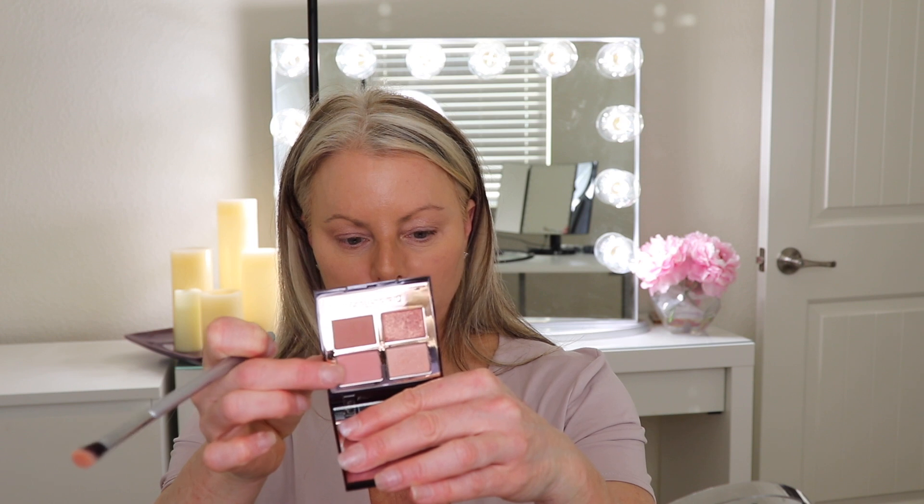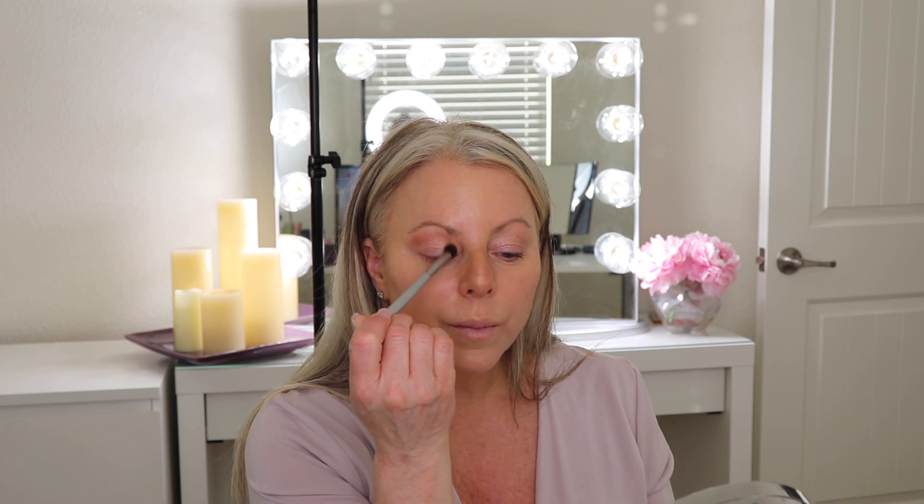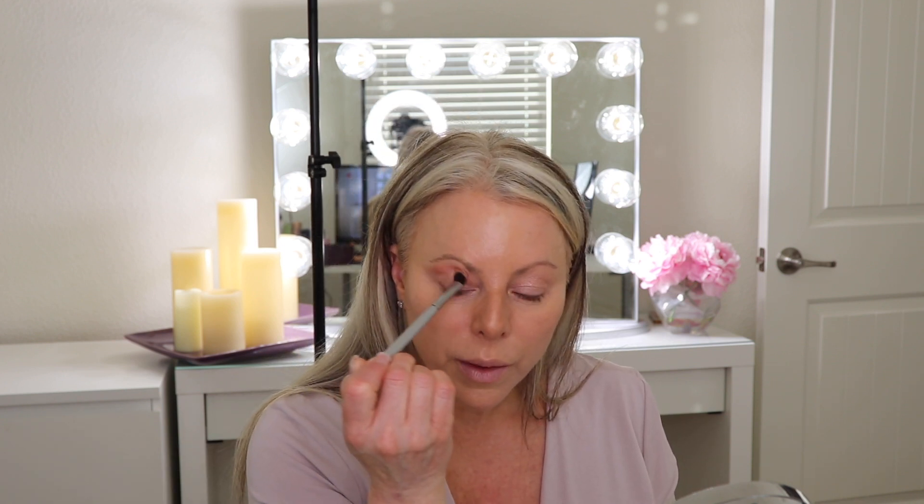I have the all-over lid color on — you can see it's very satiny and very pretty. Now I'm going to go in with the crease color, the lighter shade, and put that all over the crease. My eyes are kind of hooded right now, so it works really well to go just slightly above the crease. I'm going slightly above it — there we go, that looks nice. I'll be blending that out a little more.